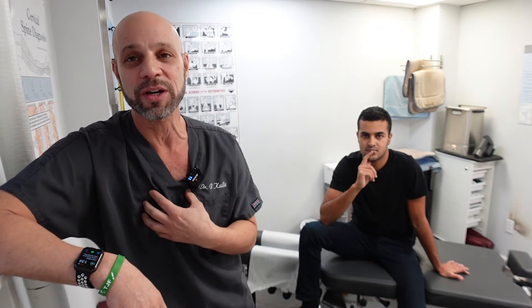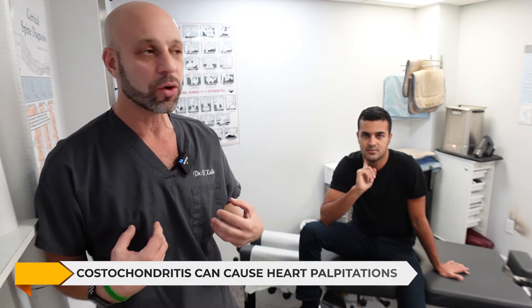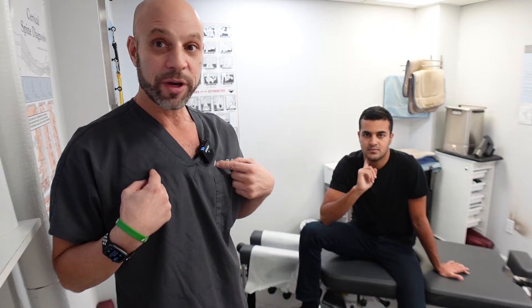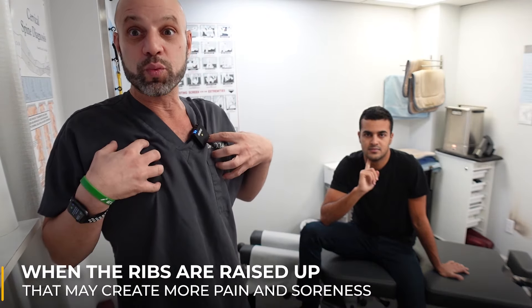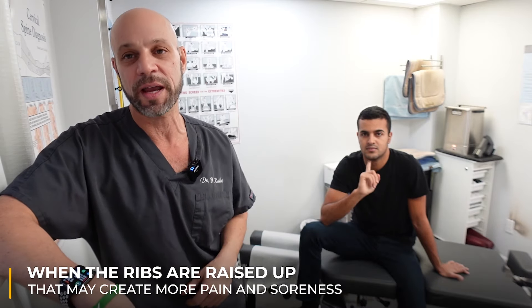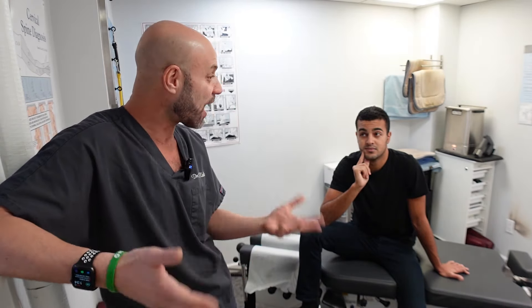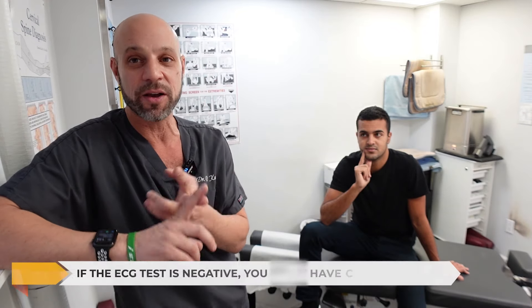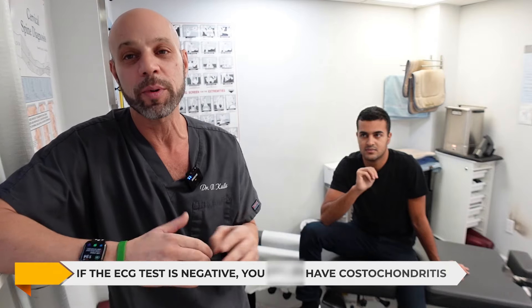Once you've ruled out heart conditions, stop going to the ER every time you get a flare-up of costochondritis. It can cause heart palpitations, and when you breathe in it can create sharp or dull pain — when the ribs raise up that can create more pain and soreness in the chest. These are all normal. Get it checked out once, but don't keep going back. I've had people go to the ER three, four, five times for stress tests and echocardiograms. Get it done once — if it's negative, you probably have costochondritis.